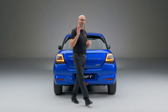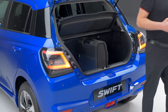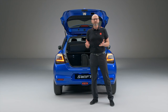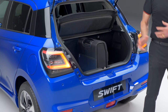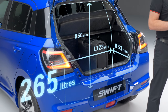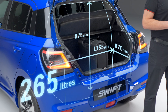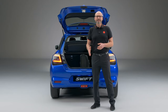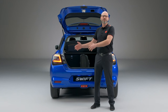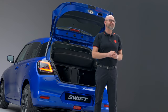One thing I've missed is the boot. Given the size of the car, you'd expect a small boot — but not in the new Swift. With 265 litres of space, the Swift is more than capable of coping with weekly shopping. But what really impresses me is that I can stand up my flight case, giving loads of space for other luggage. That's just perfect for my jet-setting lifestyle.